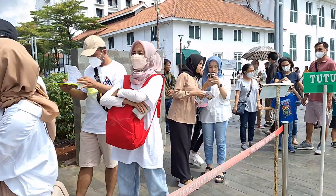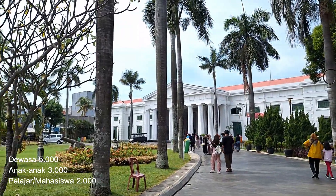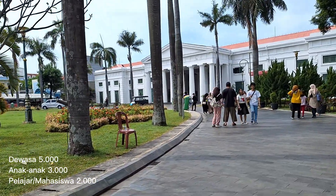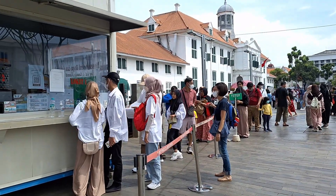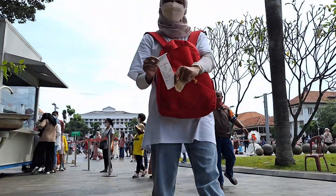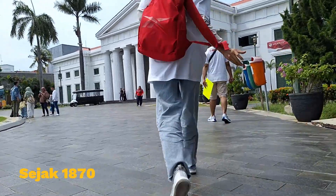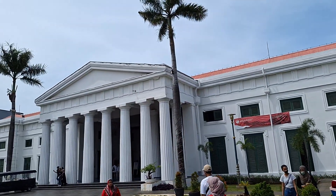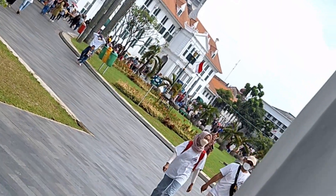Selanjutnya, kita akan mengunjungi Museum Seni Rupa dan Keramik. Harga tiket masuknya masih sama, yaitu untuk dewasa Rp5.000, anak-anak Rp3.000, dan yang memegang kartu mahasiswa hanya dikenakan biaya Rp2.000 saja. Museum ini adalah salah satu bangunan bersejarah yang sudah berdiri sebelum Indonesia Merdeka, yaitu sejak tahun 1870. Museum ini bisa jadi opsi menarik buat pengunjung Kota Tua, karena layout bangunannya juga menjadi foto yang Instagram-able banget untuk para pengunjungnya.